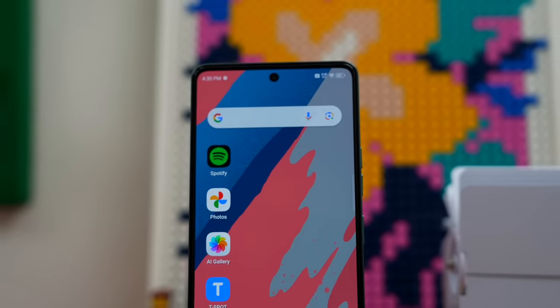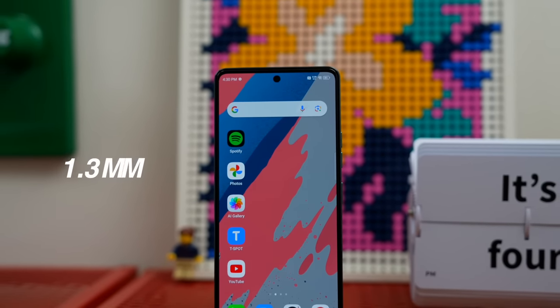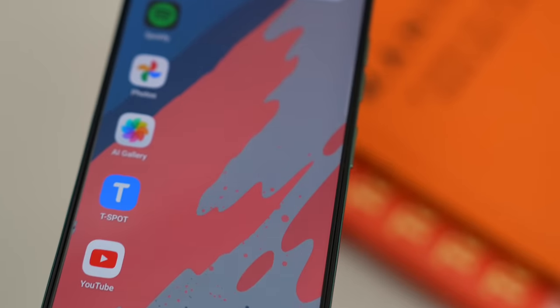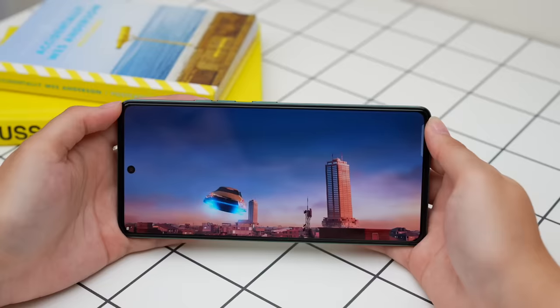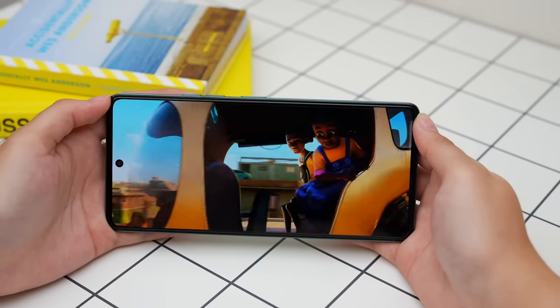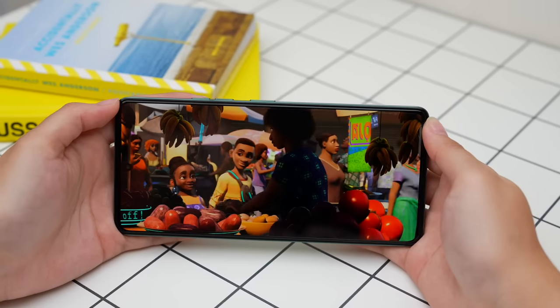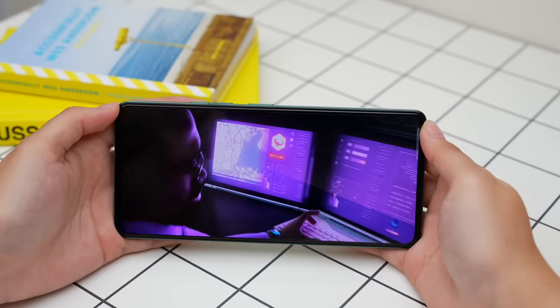And isa rin sa napansin ko sa phone na to, numipis na yung side bezels niya to 1.3mm, which adds up to a 3.68% improvement sa kanyang overall screen-to-body ratio. Also, according to the brand, it's worth noting na itong Tecno POVA 6 Pro also has a 2160Hz PWM dimming.